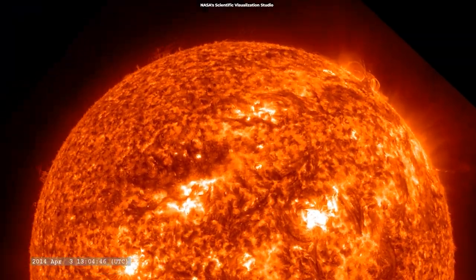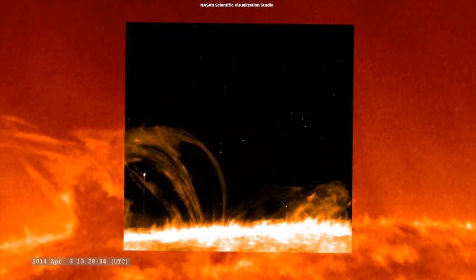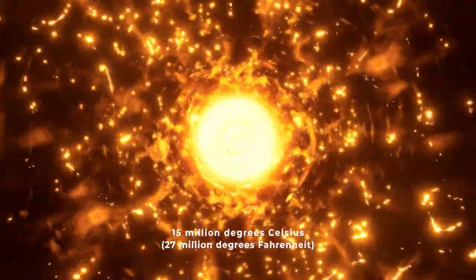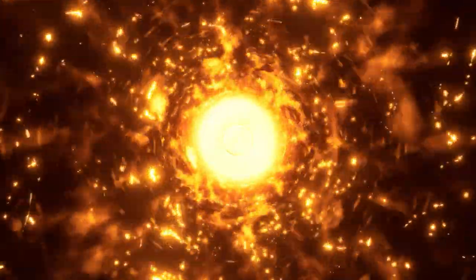At the current rate of nuclear fusion in the Sun, astronomers estimate that the Sun will burn up in around 4 billion years. The Sun's inner core can reach temperatures of up to 15 million degrees Celsius, or 27 million degrees Fahrenheit.